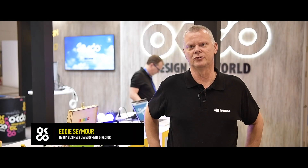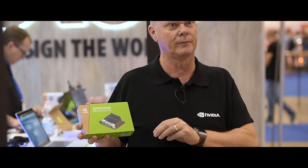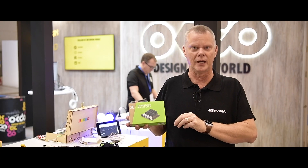Hi, I'm Eddie Seymour, the Business Development Director here at NVIDIA for the Jetson product line. I'm here today to introduce you to the latest in our Jetson family, the Jetson Nano. The Jetson Nano is a small developer kit targeted at our researchers, community and makers.